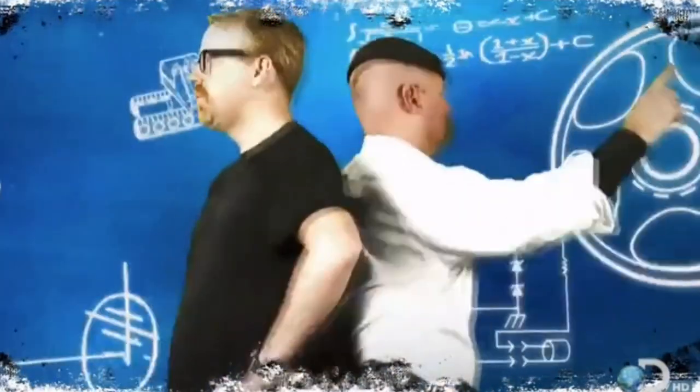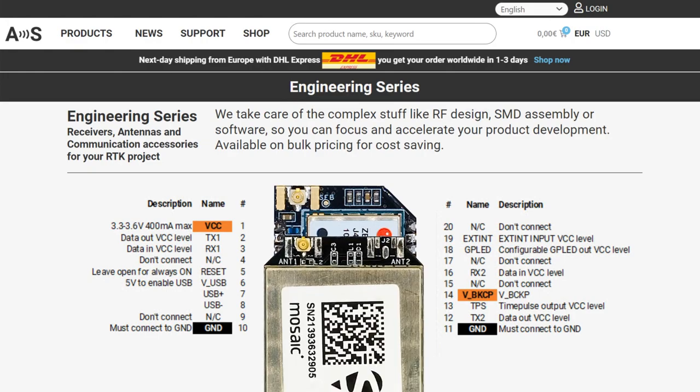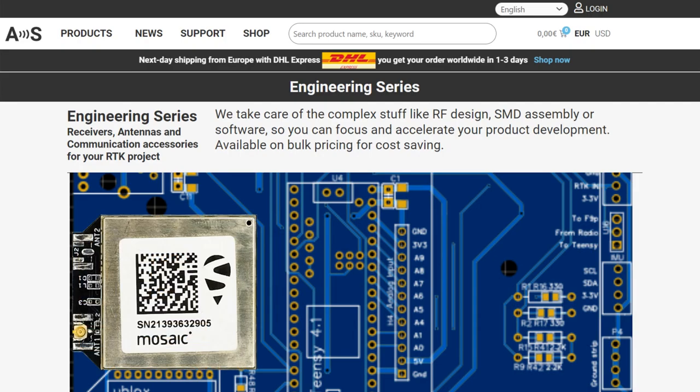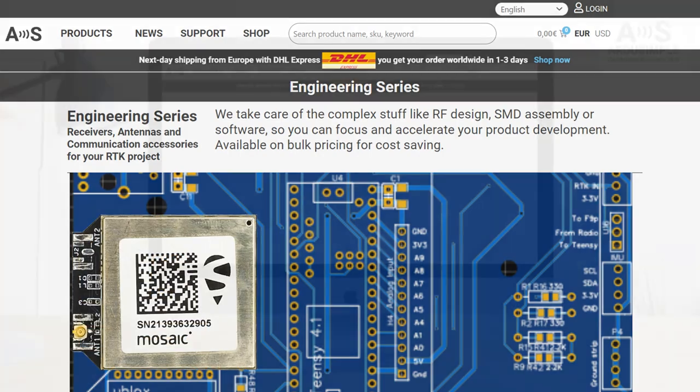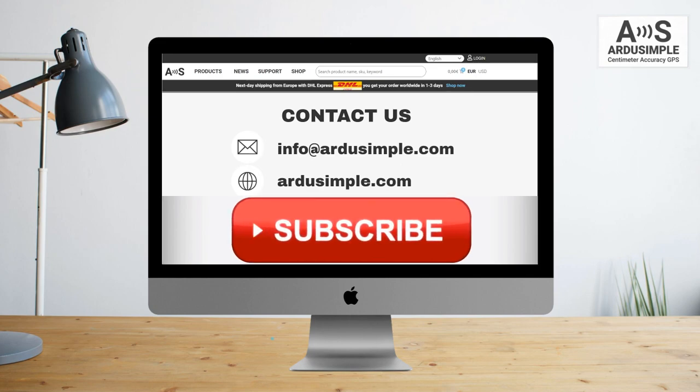As you have seen, choosing an RTK receiver can be overwhelming, and removing this headache is our daily job at ArduSimple. We are constantly testing all possible RTK suppliers to only select the champions for you. By selecting ArduSimple and thanks to our form factor concept, as the technology evolves, you will not need to modify your design. If you have any questions, just contact us — we always reply within 24 hours. Subscribe to the ArduSimple YouTube channel for more exciting content.